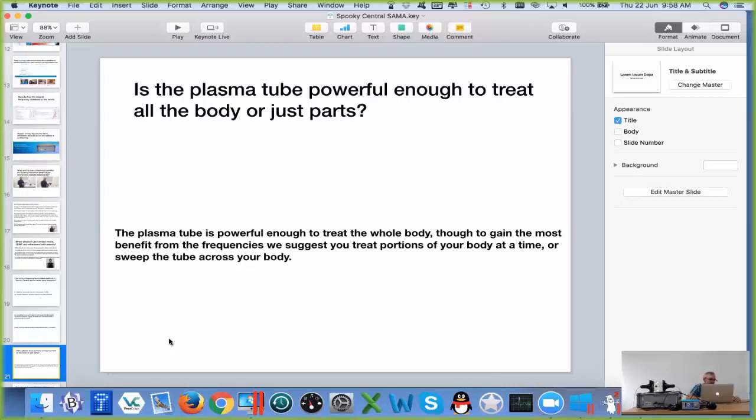We get the best results if the plasma tube is actually touching the body. The straight tube cannot do this because the plasma tube is enclosed in polycarbonate tubing. This is another advantage of the phenotron tube — the tube can touch directly onto your skin.